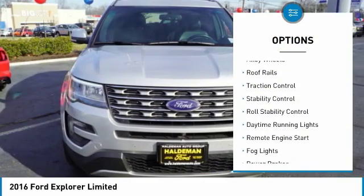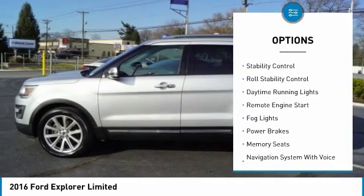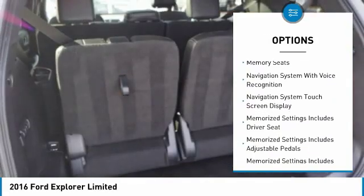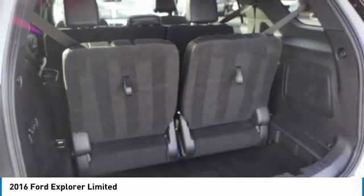Hill descent control. Alloy wheels. Roof rails. Traction control. Stability control. Roll stability control. Daytime running lights. Remote engine start. Fog lights.